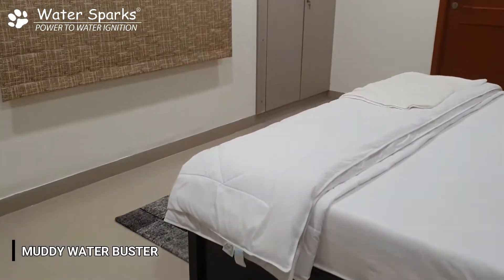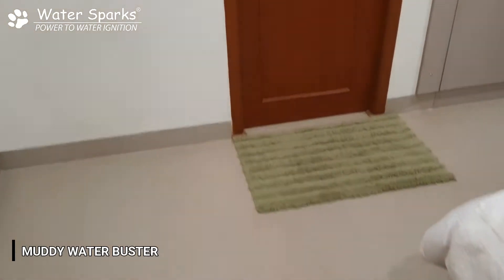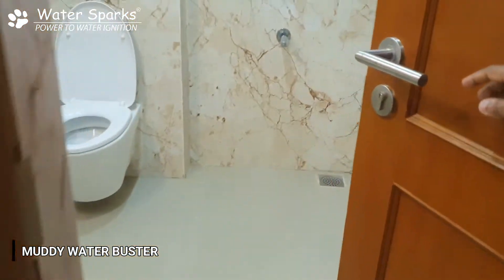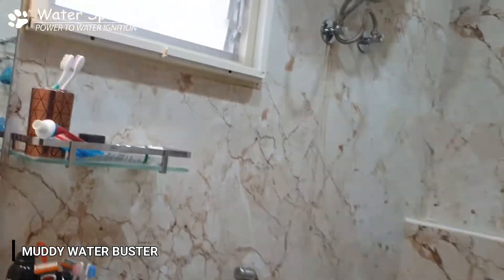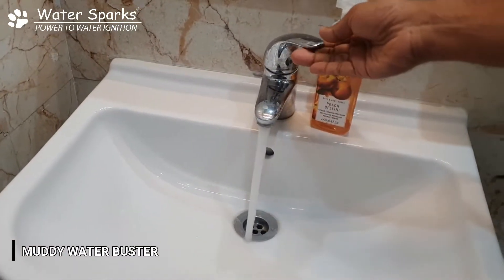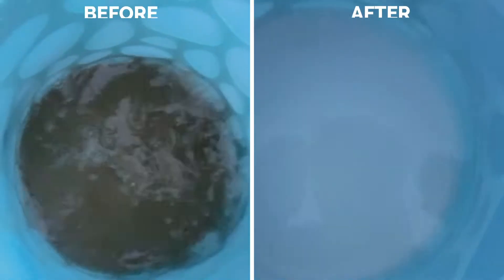We are inside the customer's flat now, entering one of his bedrooms, and going into the bathroom to check the water quality. Let's open the tap at the wash basin — the water is absolutely crystal clear.